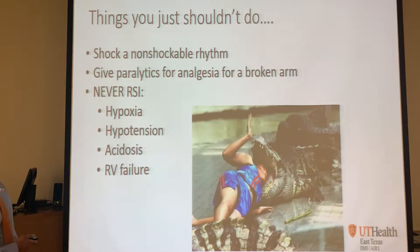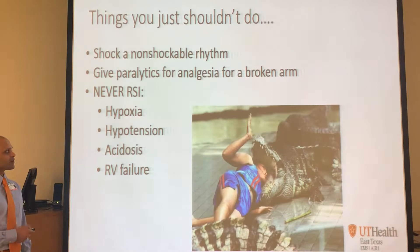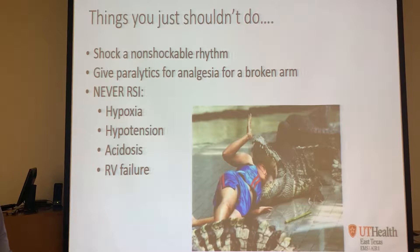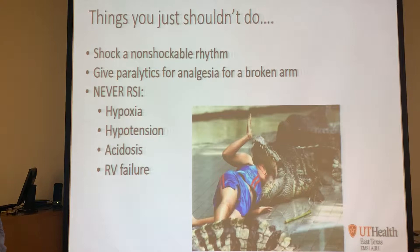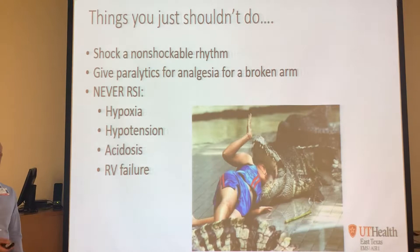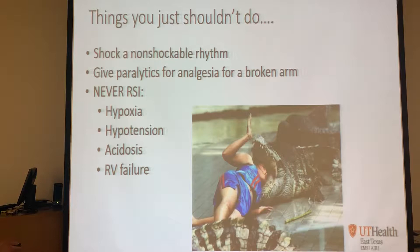Just like you should never RSI - these are the four things you should never RSI: a patient that's hypoxic and you can't get their O2 sat up; a patient that's hypotensive, because when you intubate them their blood pressure is going to drop further and they're potentially going to code; a patient in acidosis - probably a DKA call where we can't know their pH but they're likely acidotic; and any kind of heart failure. If you haven't watched that video from a few months back, go back and watch it.